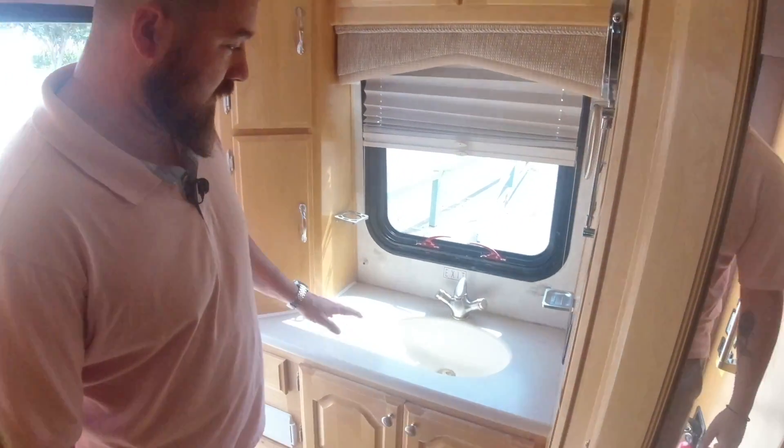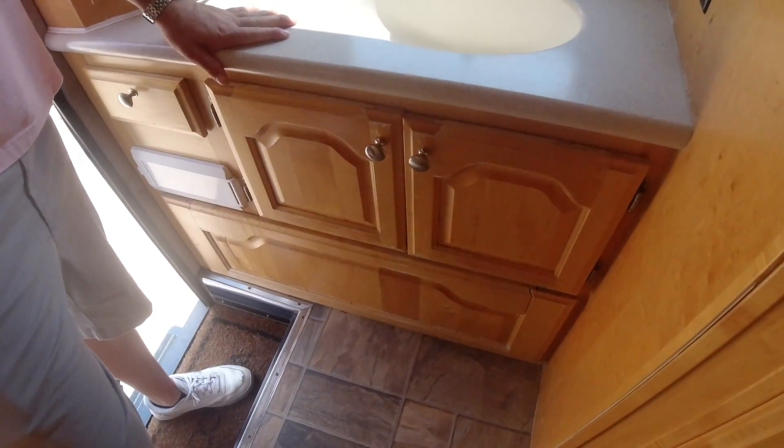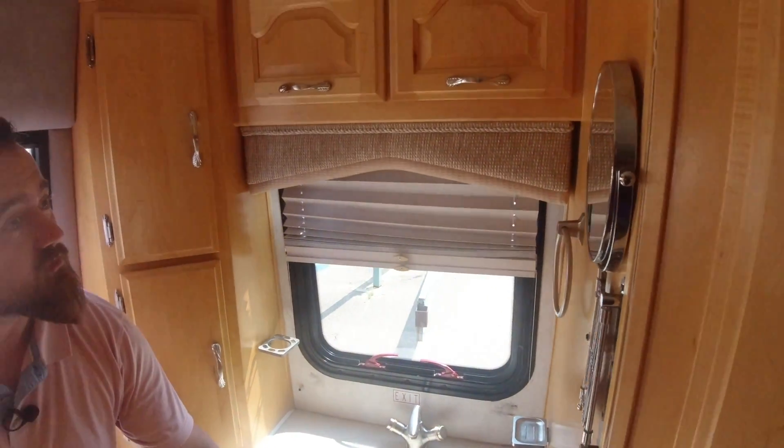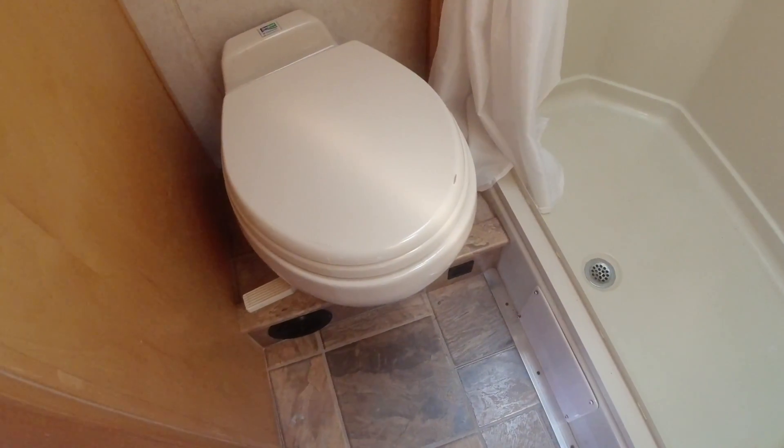Starting at the back of the unit, we have our sink with real countertops and storage above and below. To the right of that, we have our restroom, which has our shower and our porcelain toilet, and a skylight.